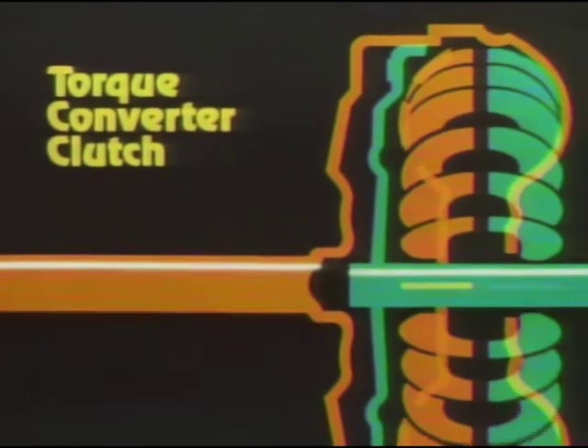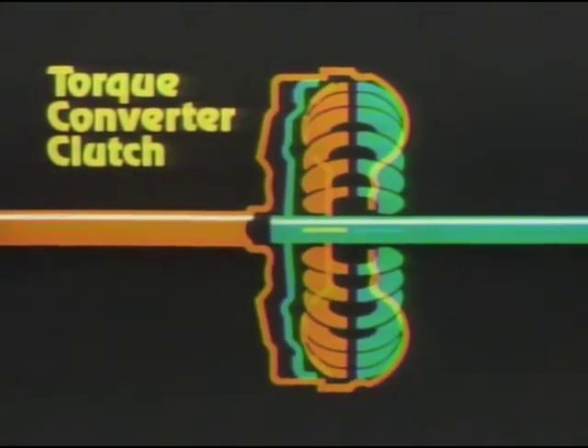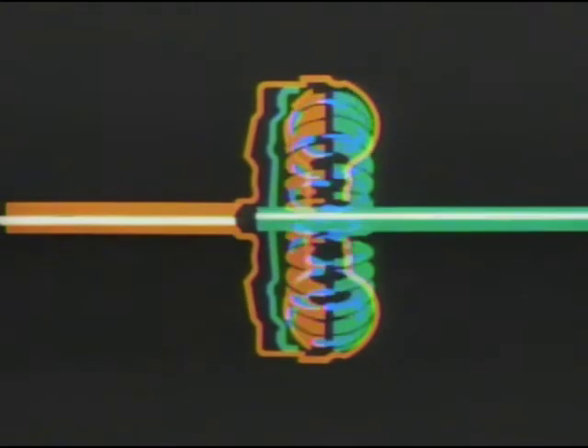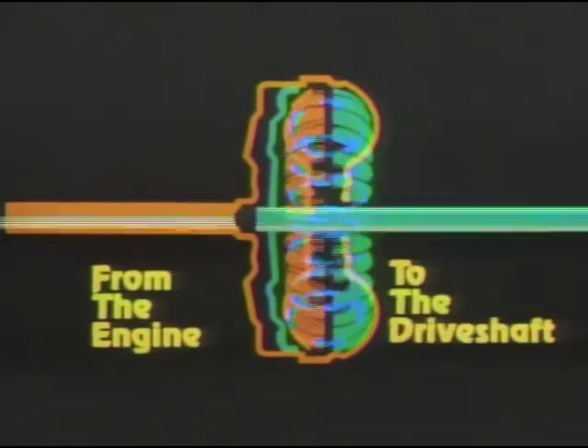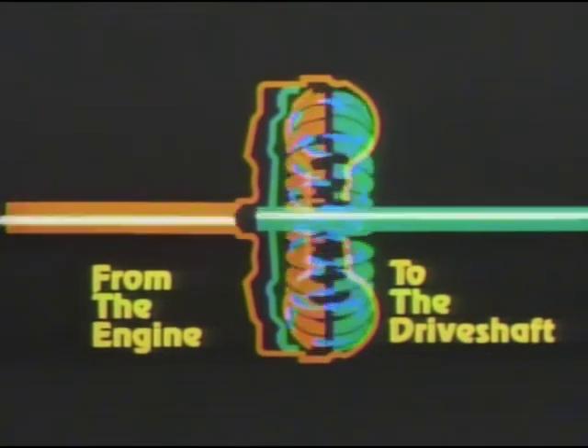For 1981, all conventional rear-wheel-drive gasoline-powered Chevrolets with automatic transmission are equipped with a torque converter clutch. The torque converter is a very important and integral part of every automatic transmission because it transfers and multiplies engine torque. A torque converter spins, and it is this spinning that generates torque and power multiplication. This spinning is desirable for quick acceleration or when passing slower-moving vehicles, both high-torque requirements.